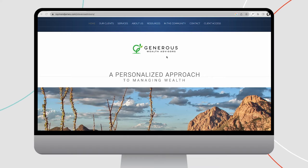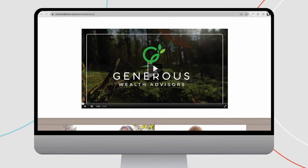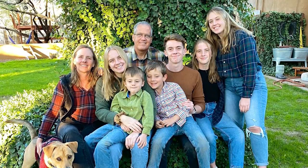Check out the homepage of Generous Wealth and you'll hear a very personal story from founder Bill Stevens. Your homepage video should include your value proposition, and it will be much more memorable if you get personal, like Bill does in his video.